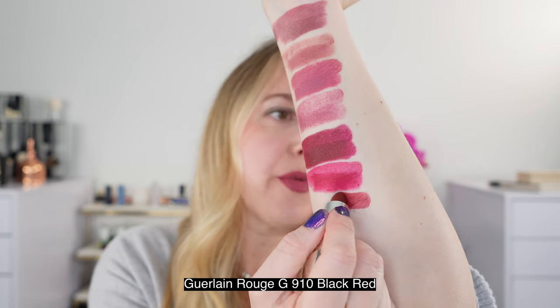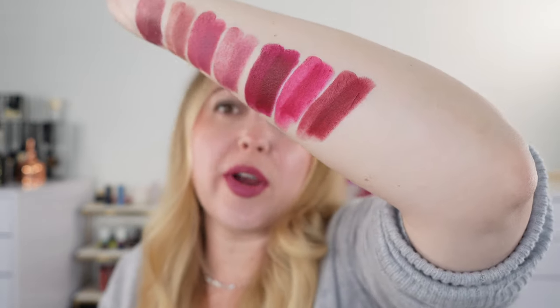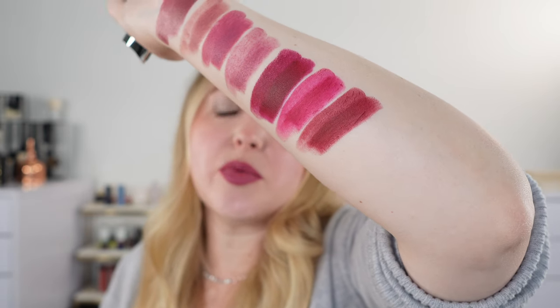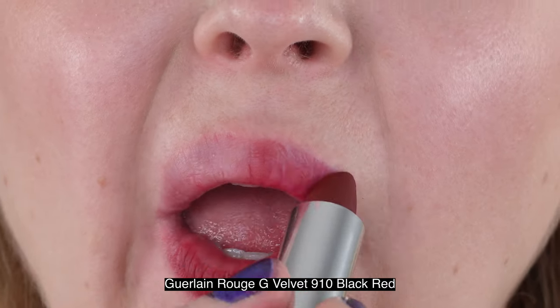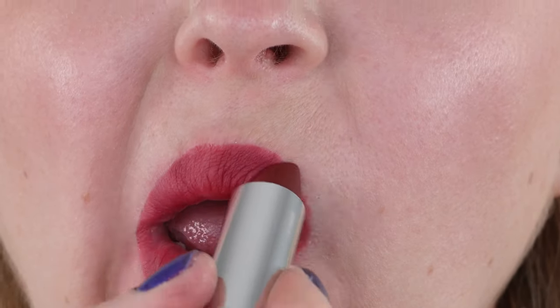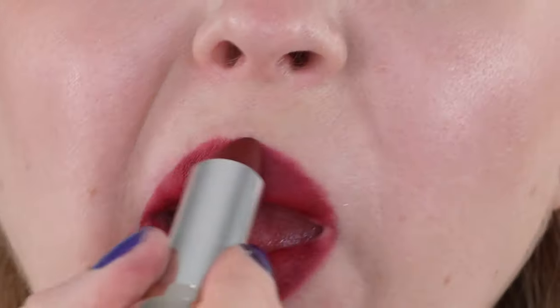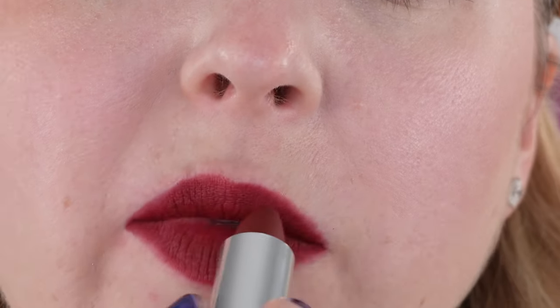Next we have another Guerlain Rouge G from the permanent line, number 910 — I believe it's called Black Red. This is more of a deep brick red with a touch of brown and a touch of plum, so really more of a red berry. It's great for warmer tones but also works for cooler and neutral tones. I think of it as almost a blood red that's dried up with a very faint touch of purple — it stays fairly neutral because you've got both warm and cool tones in there, but it's definitely one of the warmest we're looking at today.